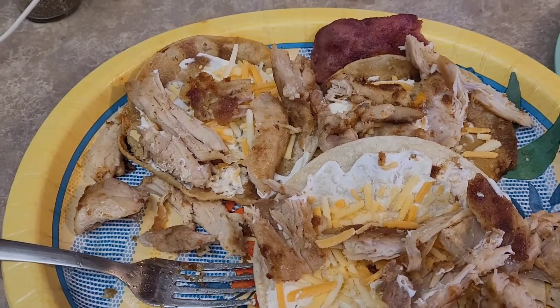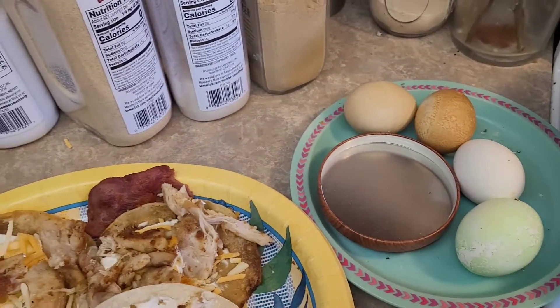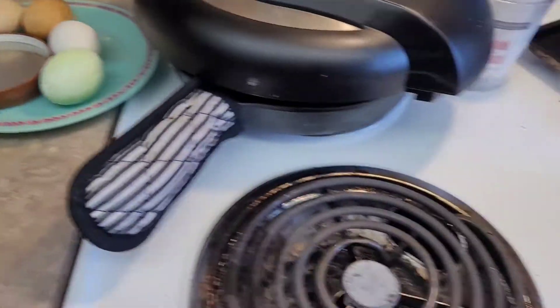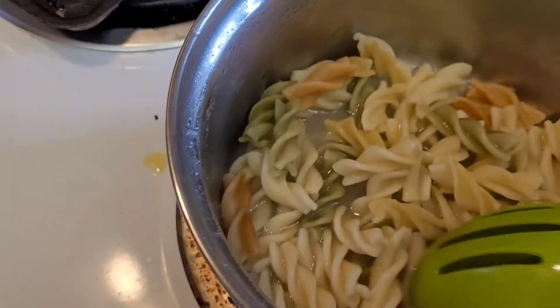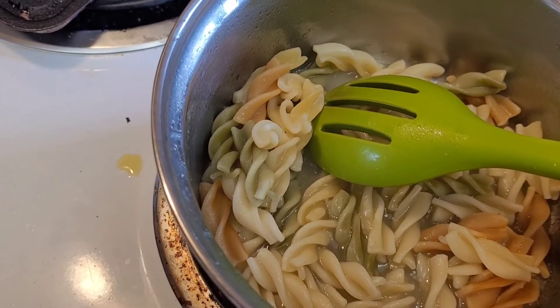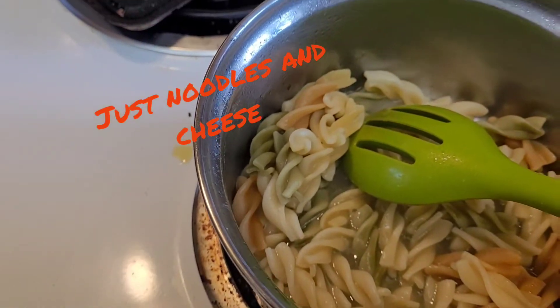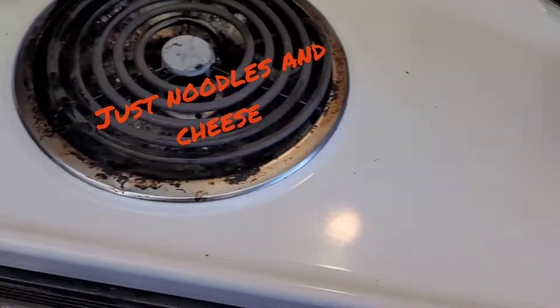I didn't show the cooking because the Ninja is high up in the sink area. For our little one's lunch, we made mac and cheese noodles with parmesan — grated cheese, not shredded.